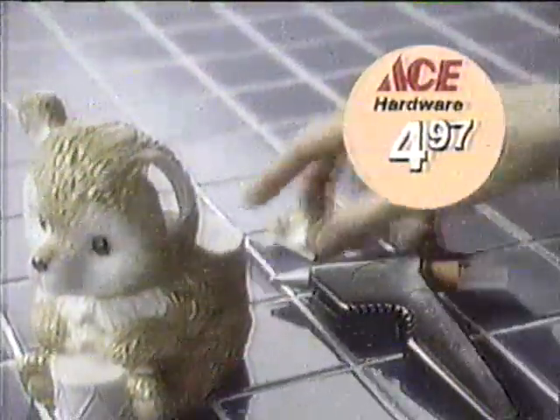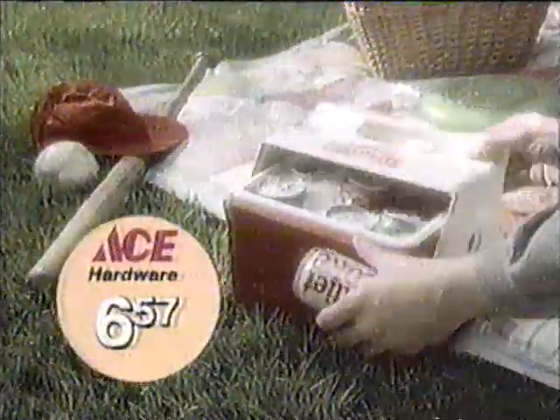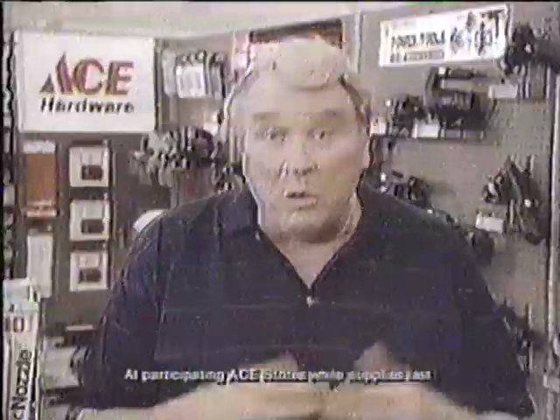Ace is the place. It's a Thermagrip hot glue gun for only $4.97 and a little Playmate cooler for a cool $3.57 after rebate. The right stuff at the right price, right here. Ace is the place for me.